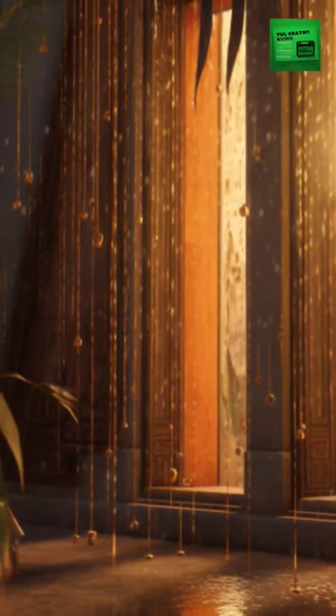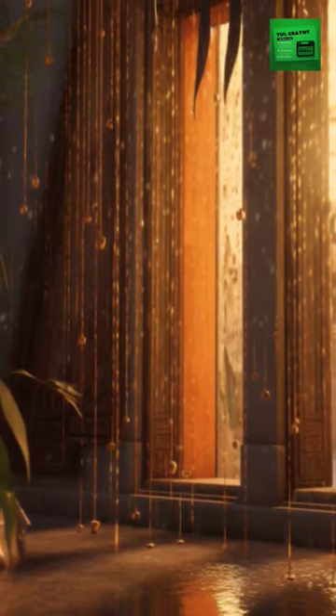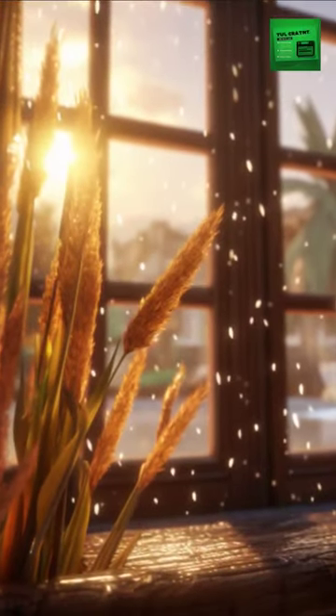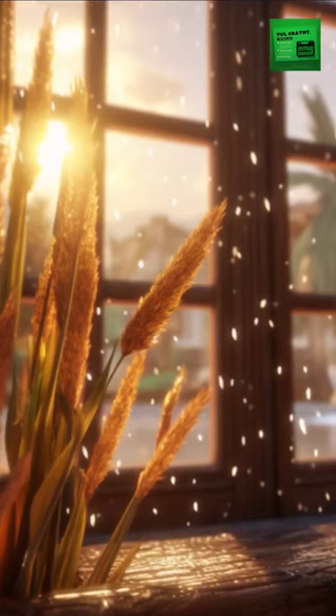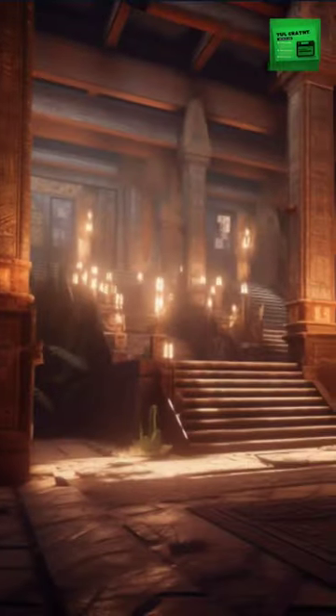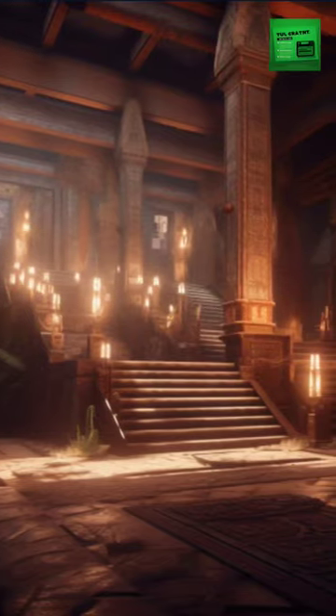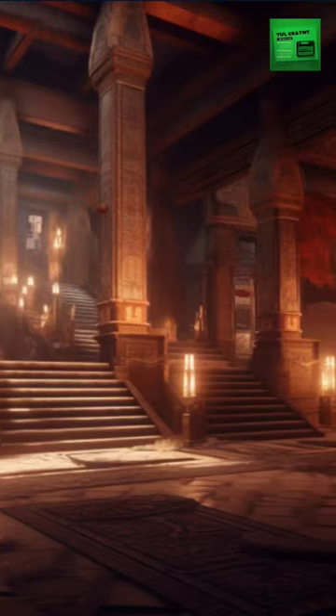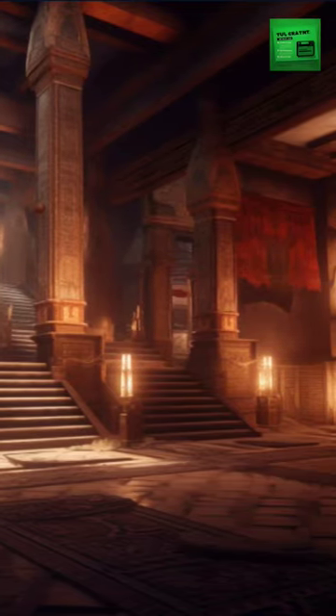On a typical summer day, water would then be trickled down these reeds, a process resulting in evaporation. This evaporation process caused the incoming air to cool, providing much-needed relief from the heat. And thus, thousands of years before the invention of modern air conditioning, Egyptians found a way to beat the desert heat, showcasing their remarkable ingenuity.